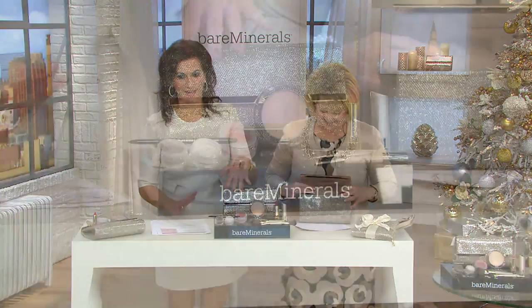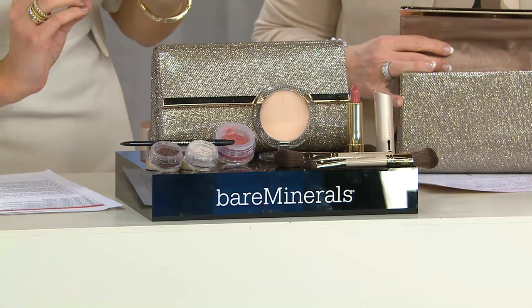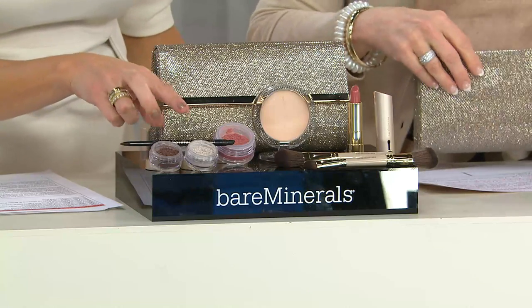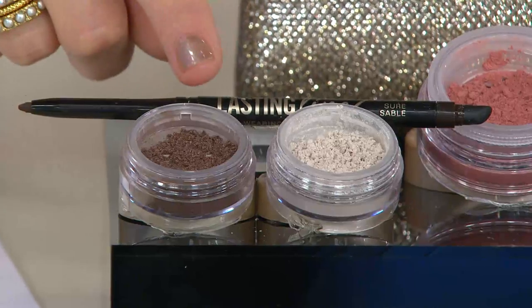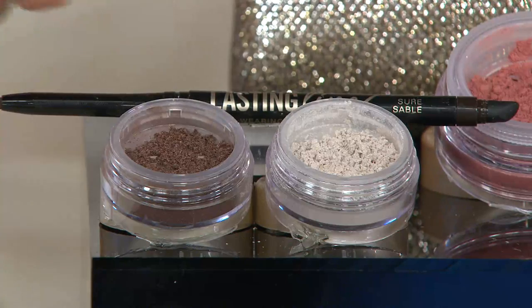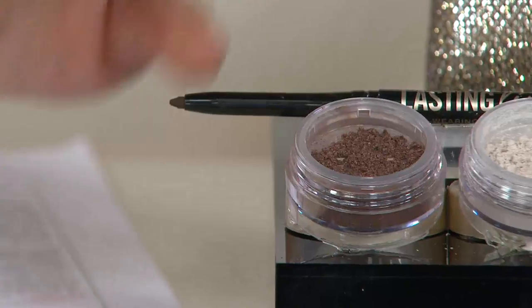Women who got a hold of this early are so excited that our original loose eye colors are back in a Today's Special Value. Two brand new shades: right here we have Morning Glow, a shimmering ivory, and then Nightfall — brand new — a sugared cocoa. This is the most stunning bronzy taupe, really gorgeous. And to complement, we have the Lasting Line eyeliner in a new color called Sure Sable. Gorgeous, so stunning.